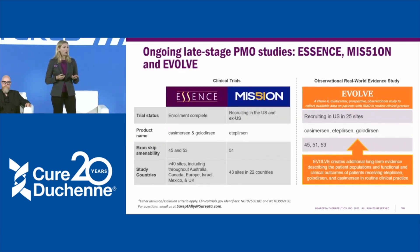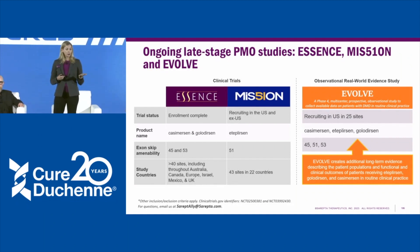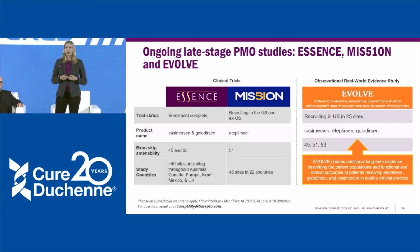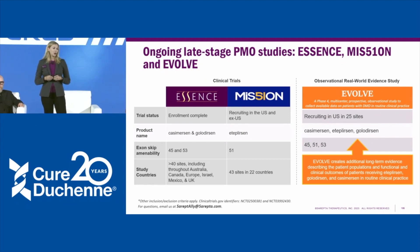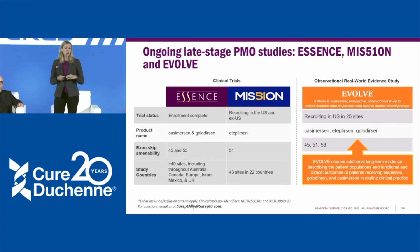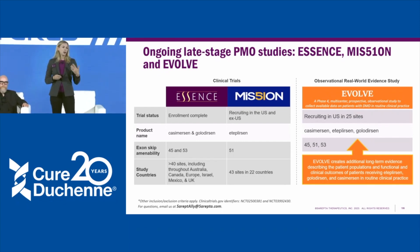We have three ongoing late-stage studies. Our ESSENCE study is looking at both casimersen and golodirsen, which target exons 45 and 53 respectively — enrollment is now complete. We also have an ongoing and currently enrolling study called MISSION, looking at eteplirsen at higher doses. Finally, we have our EVOLVE study, which is studying all three commercial drugs and asking whether we can gain real-world evidence to better understand the long-term impact of these therapies.